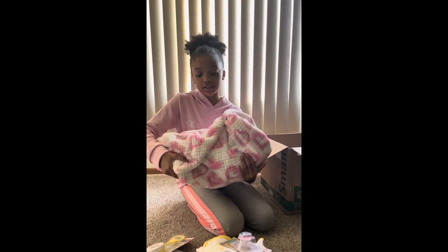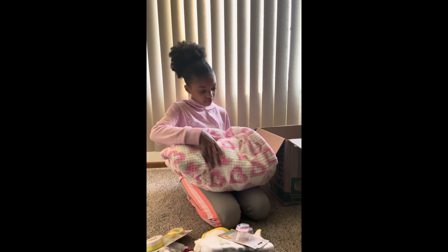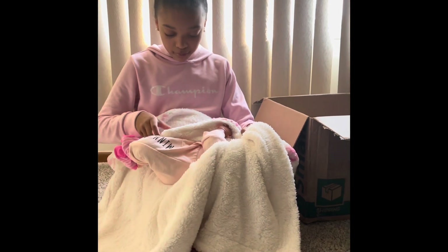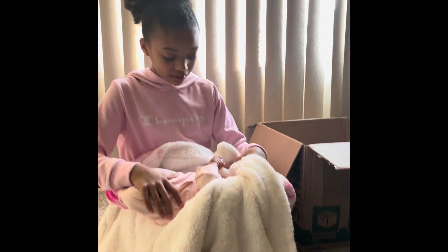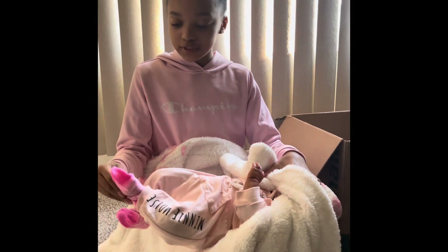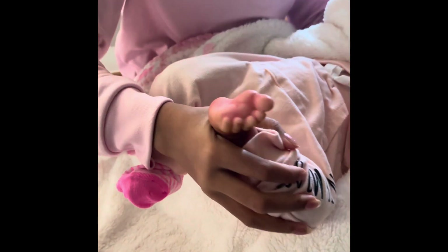So I think this is the baby, so let's unwrap her. Okay, let's unwrap her — I love this outfit, it's like a Minnie Mouse outfit! Can you guys see? And let me see her feet. Aww, she's so adorable!